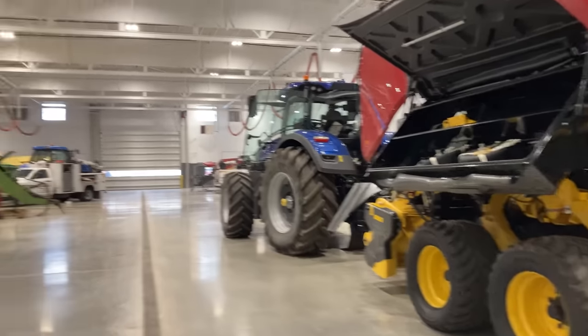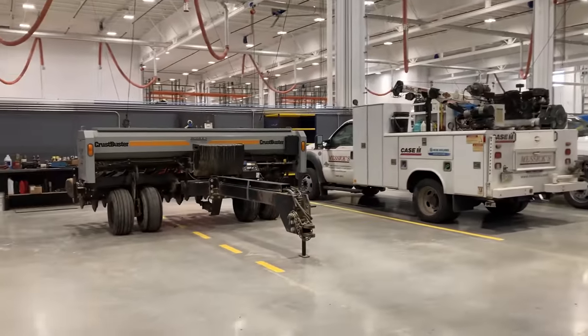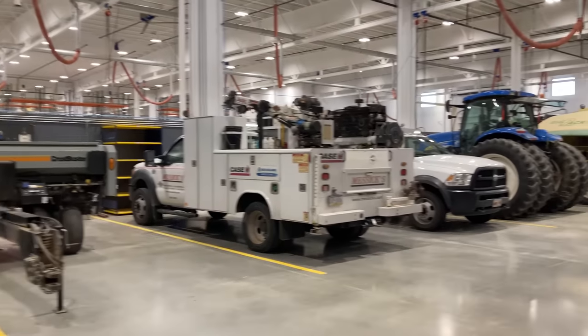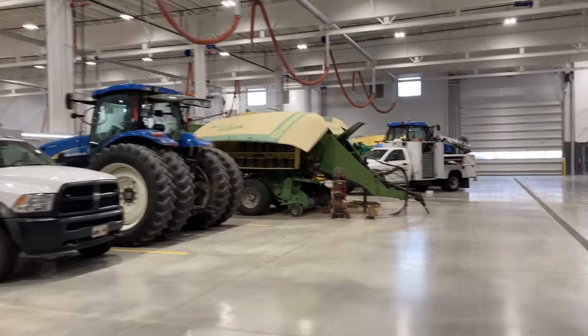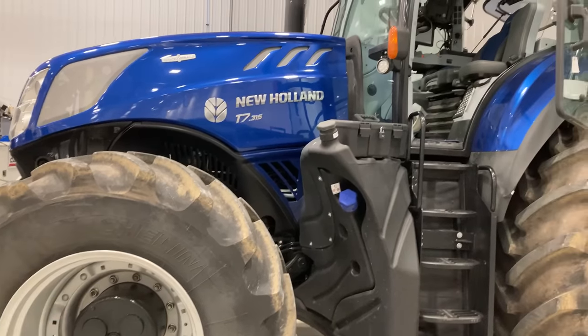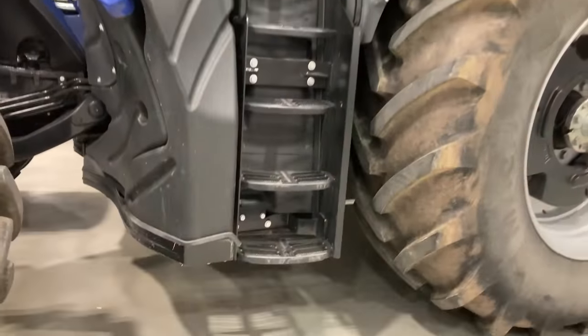Here's the repair and service area. You can see they've got a lot of equipment in there getting worked on — 30-foot tall bay ceilings. Because if you've got some of that huge equipment in there, like this New Holland T7, you're going to need some headroom up there.